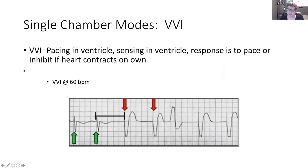In VVI, the ventricle is being paced, the ventricle is being sensed, and the pacemaker can inhibit should there be intrinsic activity. When there is an electrical impulse initiated — here we have the P wave, a QRS, a P wave, a QRS — as soon as this QRS starts, it will wait one second because this is set at 60 beats per minute. If after one second there is nothing, it will send and initiate an electrical impulse to create a ventricular contraction. But if the ventricles contract on their own, the pacemaker will not send a signal.